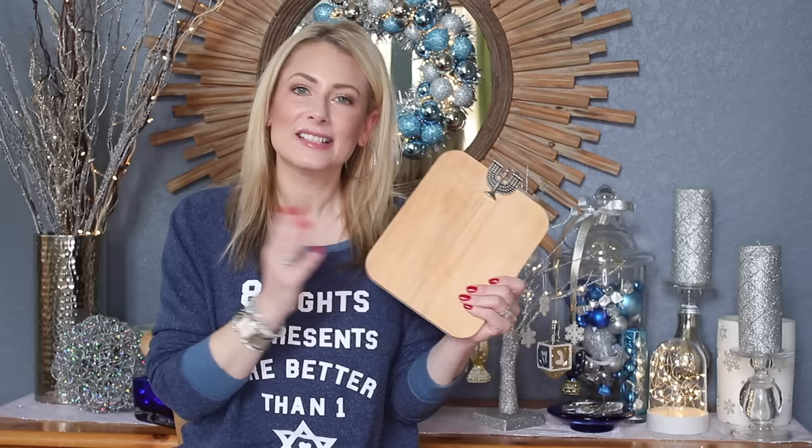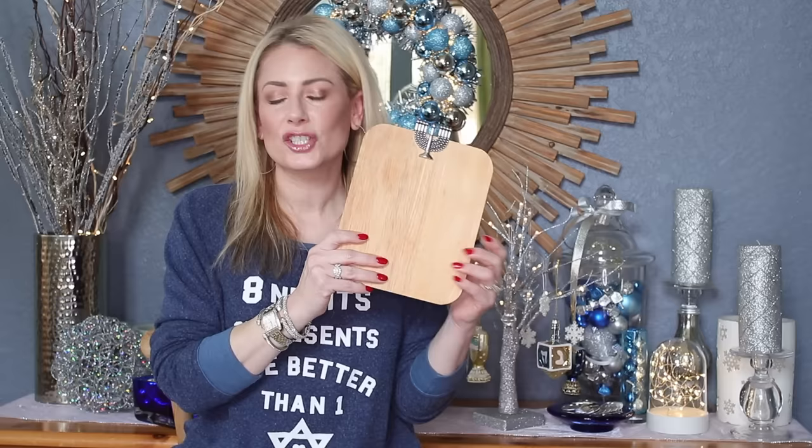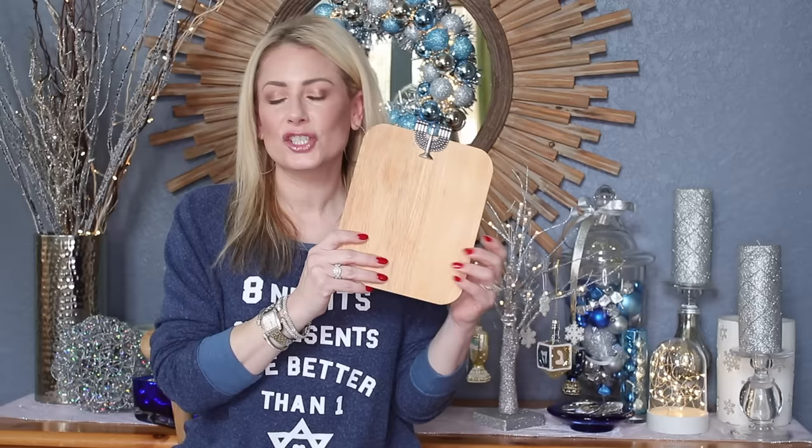This next piece makes a great hostess gift. I leave it out on my kitchen counter during the holidays — it's a cutting board with a Hanukkah menorah on top. The one I recently found is from Mud Pie. I actually like it even better than mine; it has a beautiful mother-of-pearl inlaid serving knife that goes with it. The price point is under $30, making it a really nice hostess gift or something to keep for yourself.